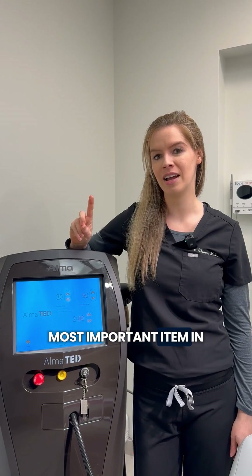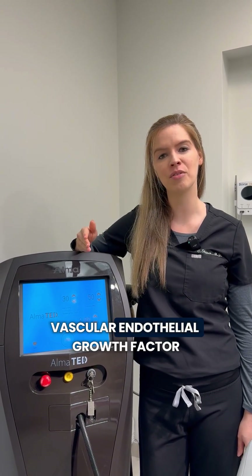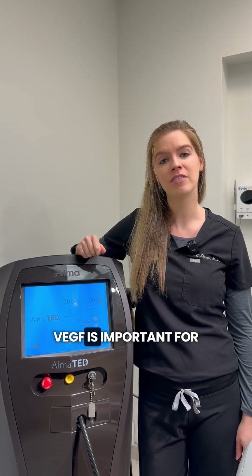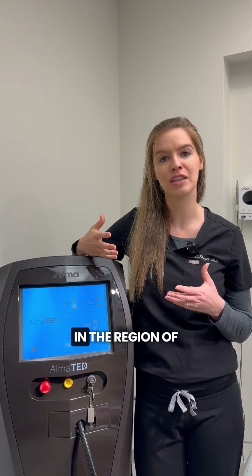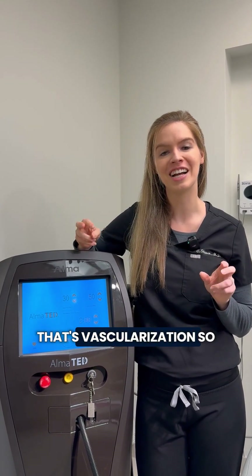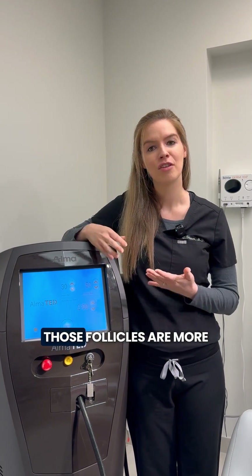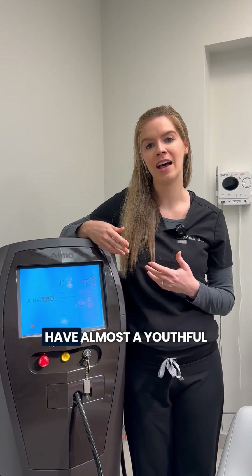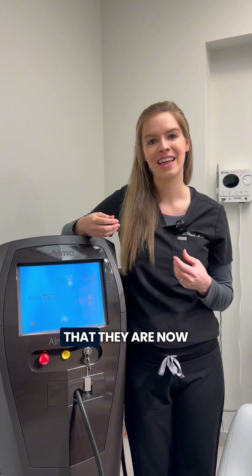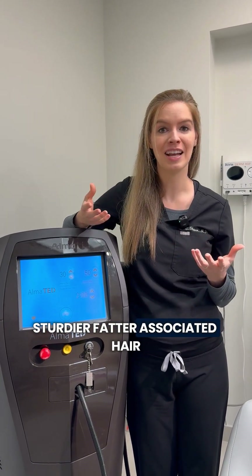Number one, the most important item in the TED formula is VEGF — vascular endothelial growth factor. VEGF is important for the hair follicle because it improves the amount of blood vessels in the region of the scalp, known as vascularization. With improved blood vessels, those follicles become more nutrient-rich and have an almost youthful capacity to their blood flow, enabling them to grow out stronger, sturdier, and fuller hair.